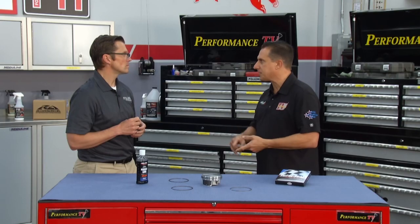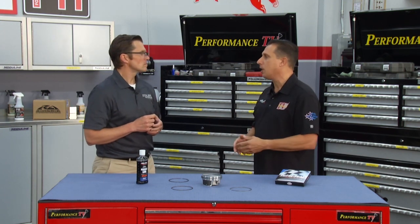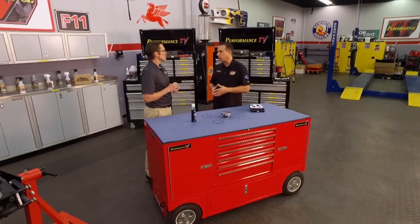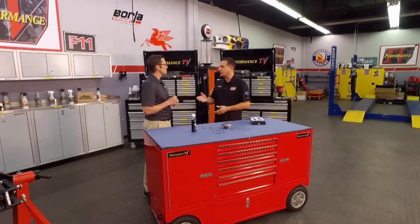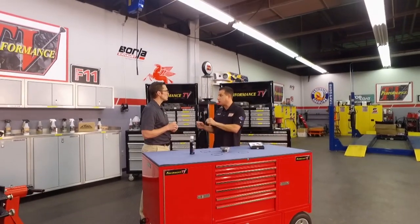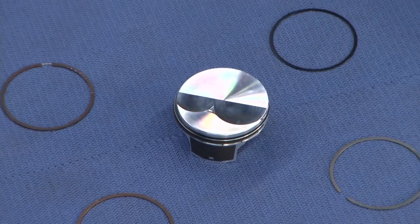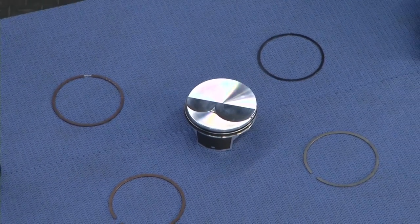We've got guys building LSs and Coyotes who want to make a lot of power but not necessarily cutting-edge power. They don't want to be on the ragged edge; they want reliability and still make power, and you're using racing technology to help them achieve that. The idea of gas porting has been around since the 70s — Grumpy Jenkins is the guy they attribute it to. A gas-ported ring is something we've been doing at Total Seal for our professional teams for several years now.